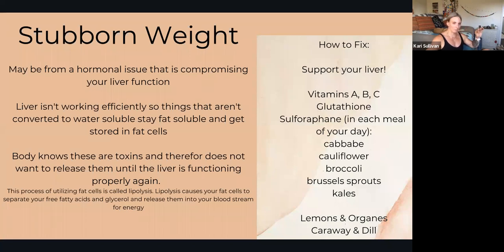Make sure you're including lemons and oranges. Remember, skip grapefruit for a little bit if you're trying to work on your liver, and also include carrot and dill — you can add those to salads — as ways to support your liver.